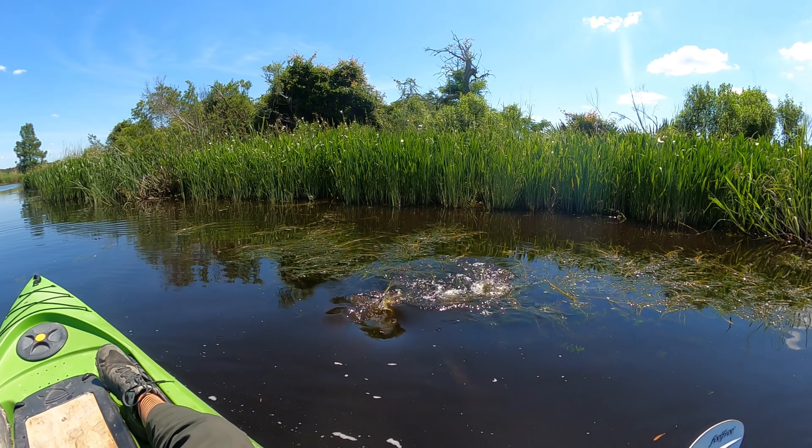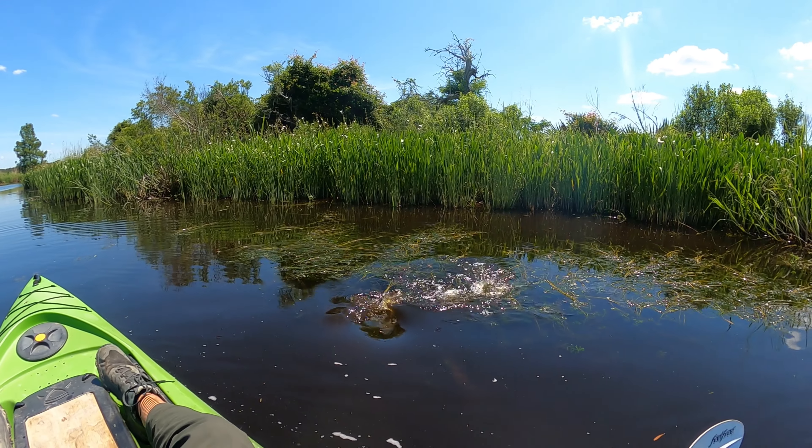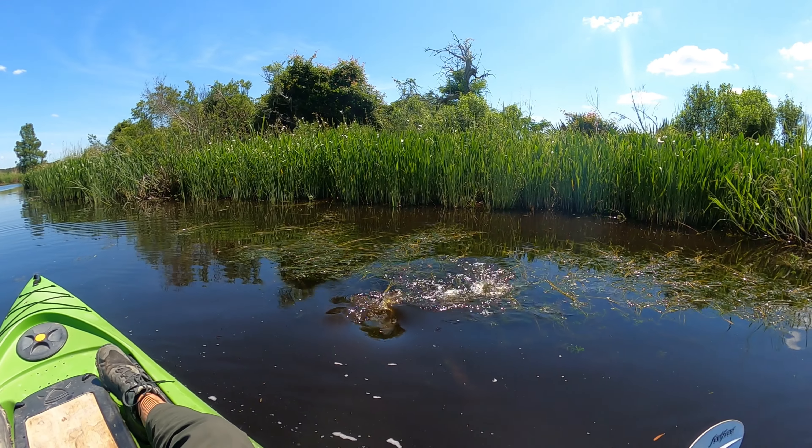Here we go — a nice big American alligator to see on our kayaking trip. He might be 12 feet in length, a nice big adult.